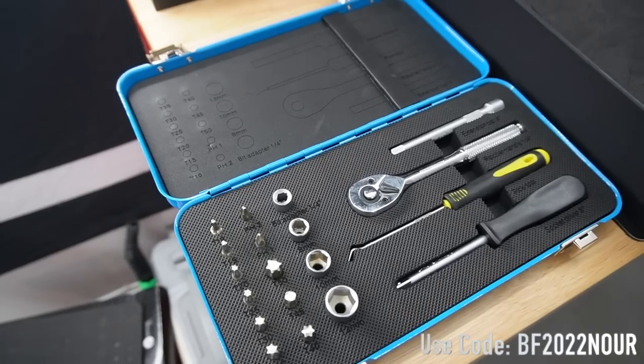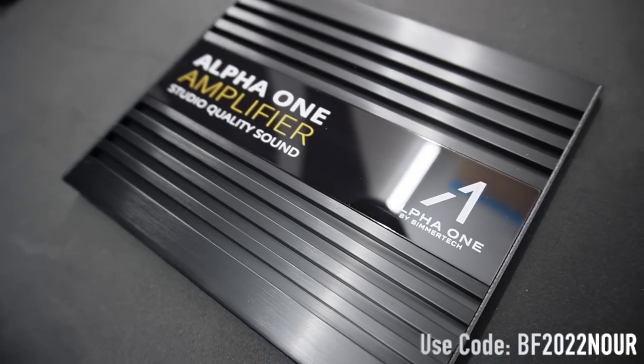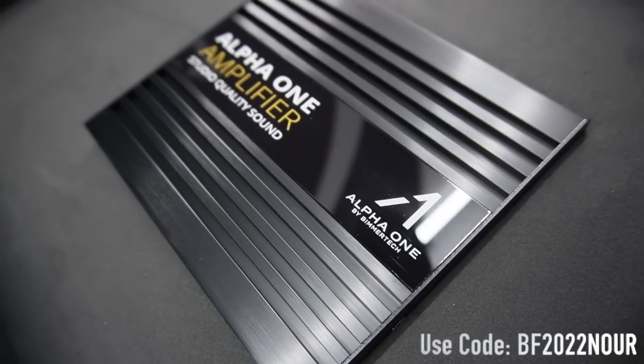Now you guys know the E91 M3 is not really in driving, running, or even electrical readiness, but Beamer Tech right now is having a Black Friday deal till the 28th and I don't want you guys to miss it. I'm going to drop the video now — if I drop it later you won't have much time to go get it from Beamer Tech.